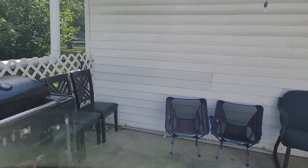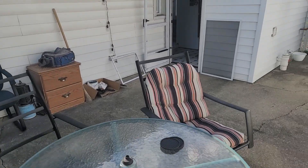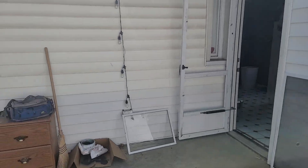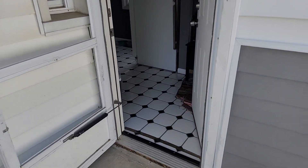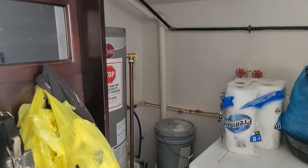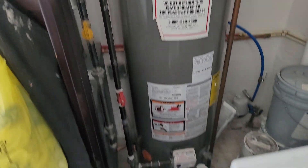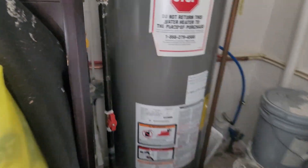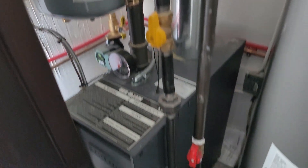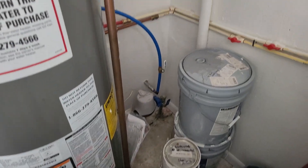Boy, that's a nice barbecue. This is set up just like the other one and here's your boiler. I'm going to be sending you pictures of what I can get to after the inspector comes in.